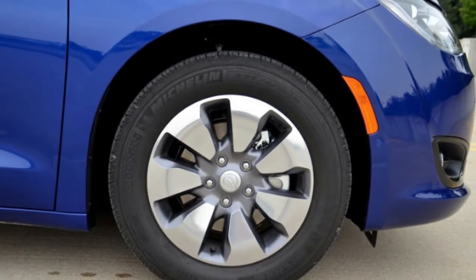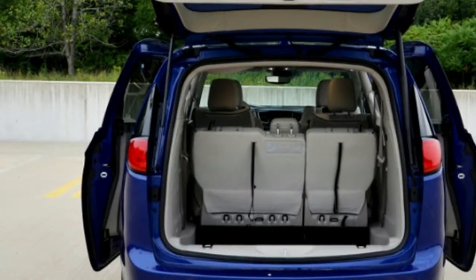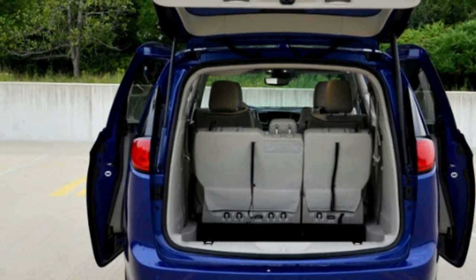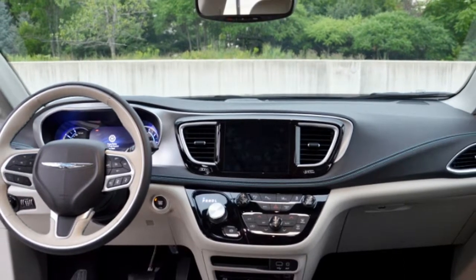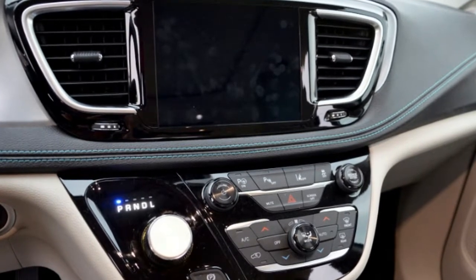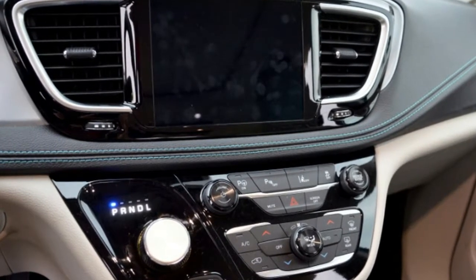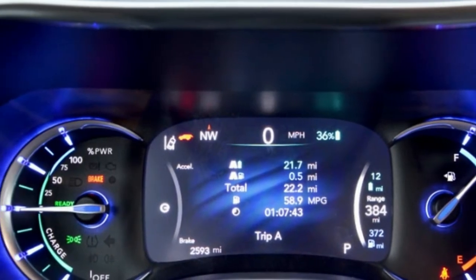Most critically, the Pacifica Hybrid is a landmark vehicle — the first and only hybrid minivan ever. It's a clever idea, considering many families would use the 33-mile electric capability for errands and not even need gas. The next step is an all-electric minivan, and I wouldn't be surprised if Fiat Chrysler rolls one out before Tesla. But that's another discussion.